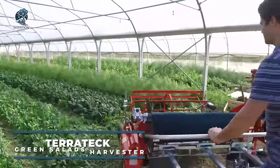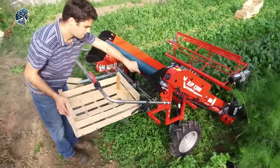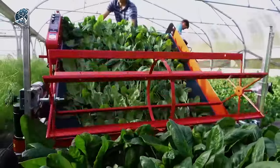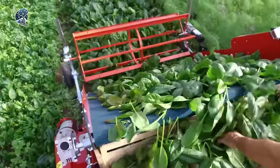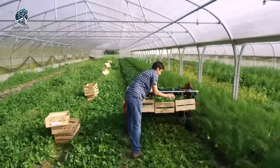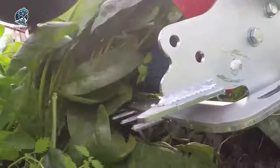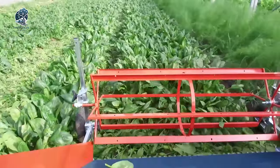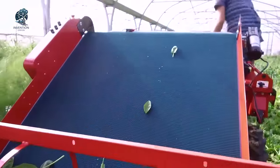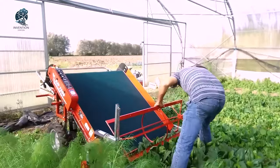Discover the Terratec Baby Leaf Harvester, meticulously crafted for daily crop picking of lettuce, green salad, purslane, spinach, and more. Its 120-centimeter wide cutter bar ensures clean and precise vegetation cutting. Adaptability is key, with an adjustable cutter bar and pickup reel height to match the vegetation's height, strip height, and cutting requirements. This harvester earns popularity for its user-friendly design, ergonomic features, and efficiency — enabling swift and seamless completion of daily harvesting tasks with simplicity, precision, and speed.